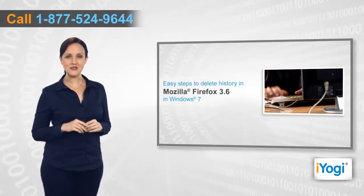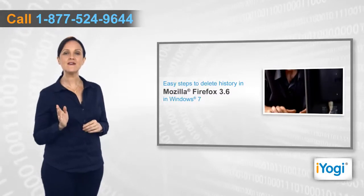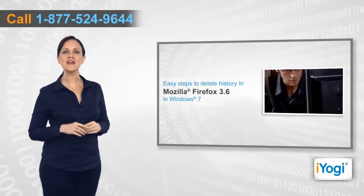If you want to delete history in Mozilla Firefox 3.6 in Windows 7, then follow me through these quick and easy steps.